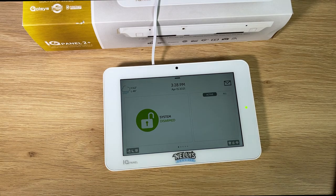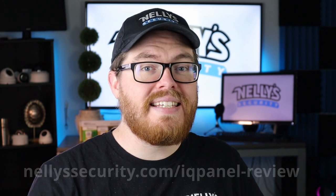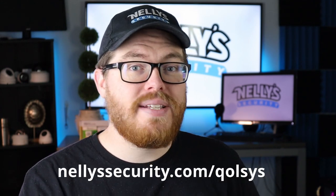That is the Qolsys IQ Panel 2 Plus. When you order a Qolsys alarm panel from us, make sure you have Premium Branding selected before you add it to your cart. With Qolsys Premium Branding, we will print your logo in full color at the bottom of your panel, free of charge. If you want to learn more about how Nelly Security and Qolsys can team up to provide you with the best products for your customers, head over to NellySecurity.com/IQ-Panel-review. Or if you just want to see all the Qolsys products we're currently offering, visit NellySecurity.com/Qolsys. I hope this video was helpful — if you liked it, give it a thumbs up and subscribe to our channel so you never miss another security video. Thank you so much for watching and I will see you next time.